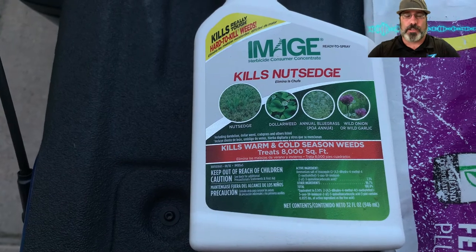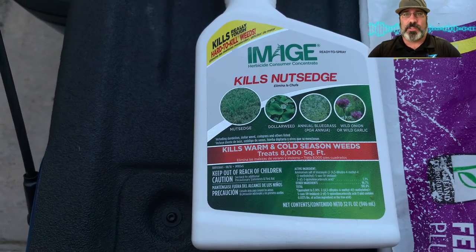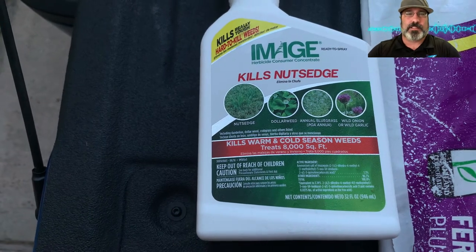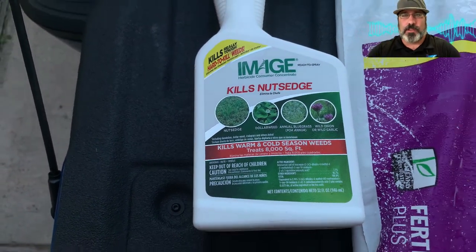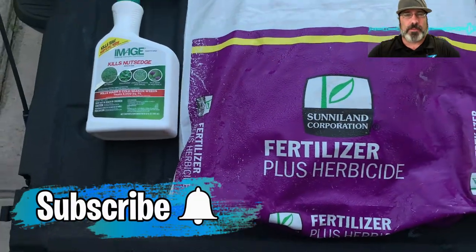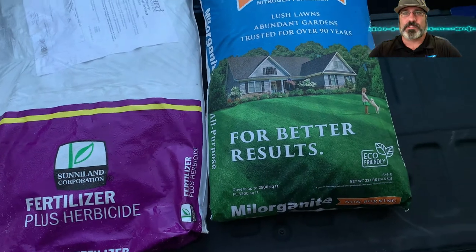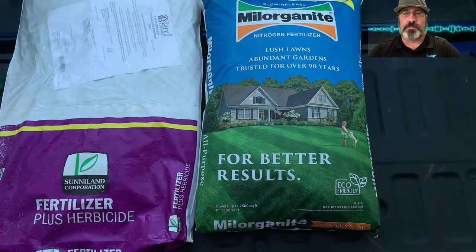Finally, I'm going out with Milorganite at 12.8 pounds per thousand square feet. This will give me a slow release fertilizer that should last eight to ten weeks, so my next treatment would be in January or early February, which should give my St. Augustine and Zoysia a chance to wake up nicely with some nutrients in the lawn.